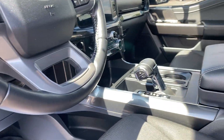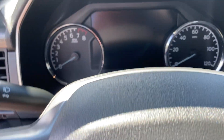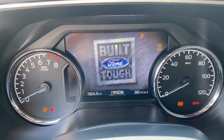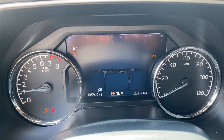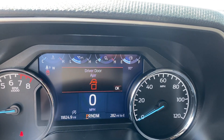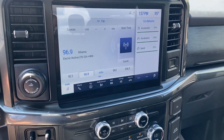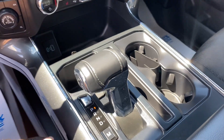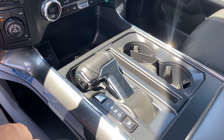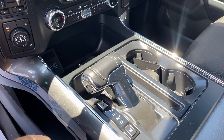Seats are in great shape — haven't seen any rips, tears, or stains. You were asking about the four-shift — here it is. Let's give it a quick startup and see it roll through the gauges. 11,824 miles. You see the big screen in this one. Here's that feature I really like: you can see the gear shift — tap that button and it actually hides down inside when not in use.